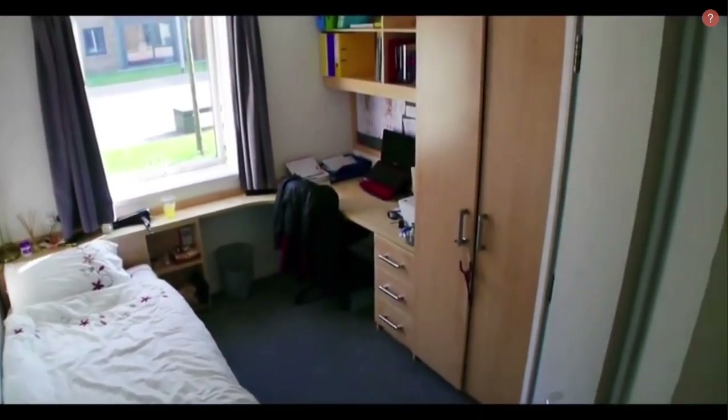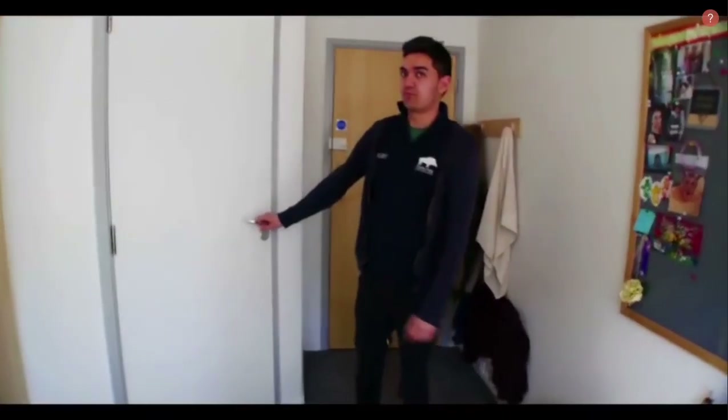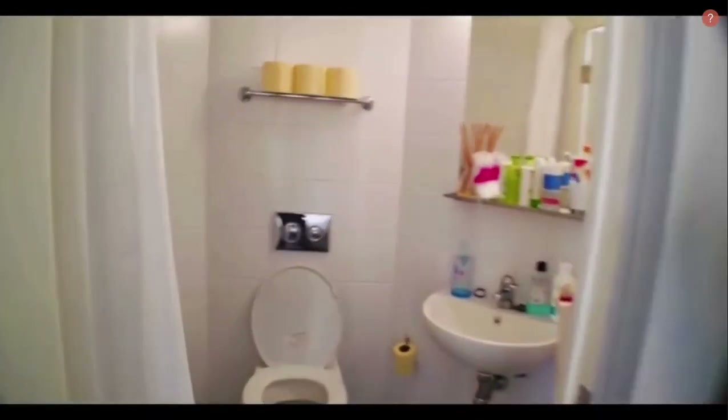They're really nice rooms. These rooms are ensuite so you get your own bathroom — just have a quick look in there as well.